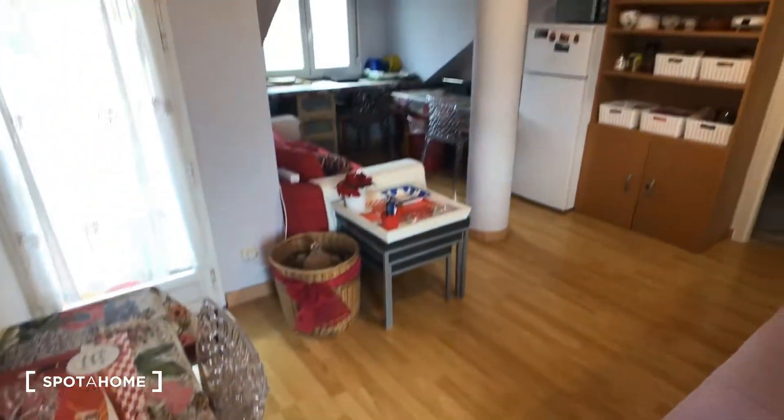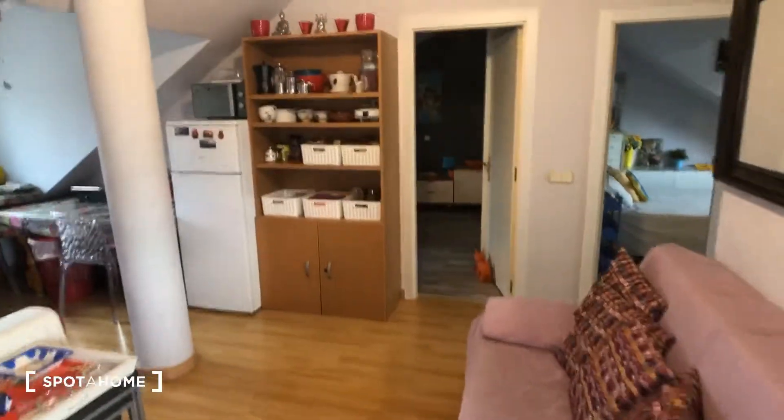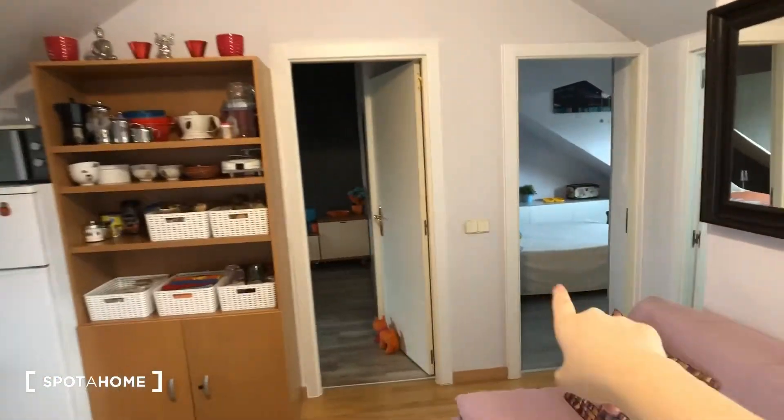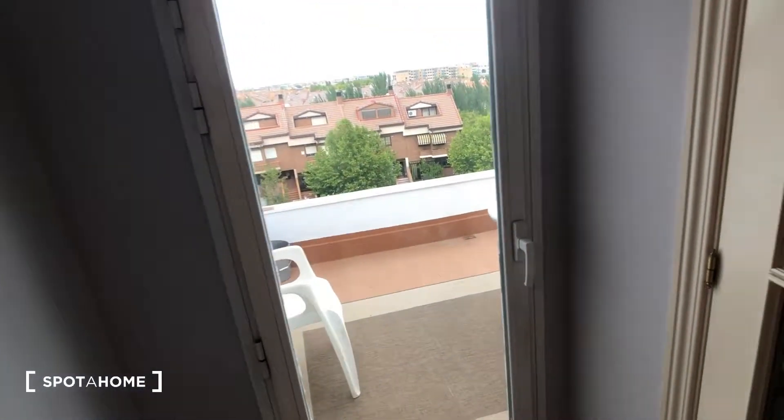We come in and this is the living room area. We have bedroom one, bedroom two, and the bathroom. Then we have this great terrace right here, and then another one right here. These are the stairs that go down into the family's part of the house, so that would be shared.